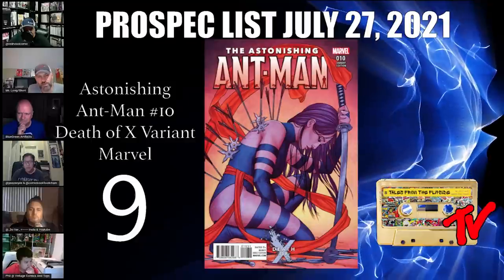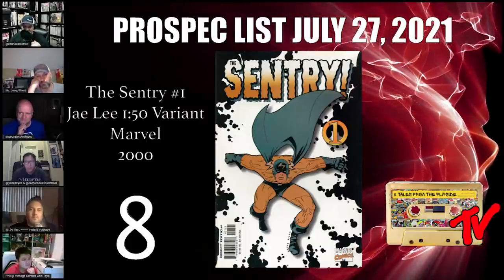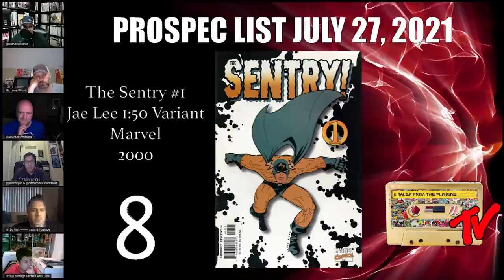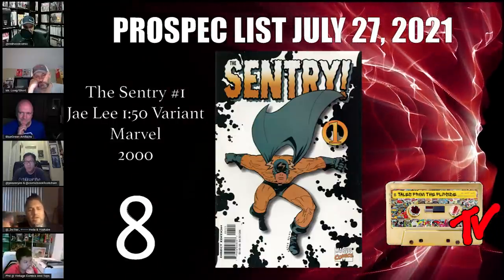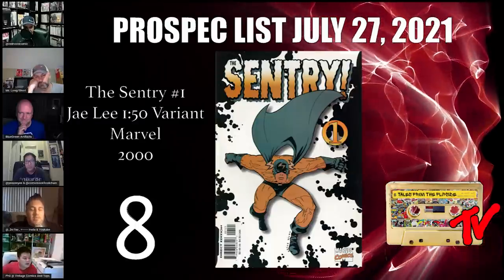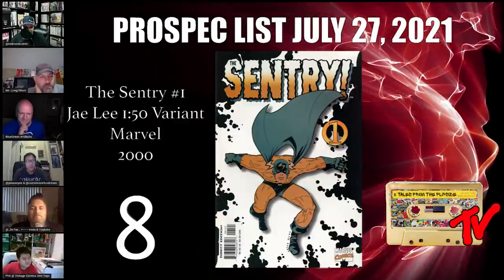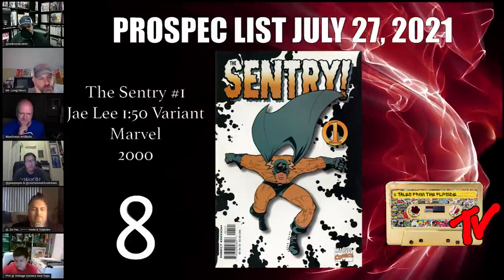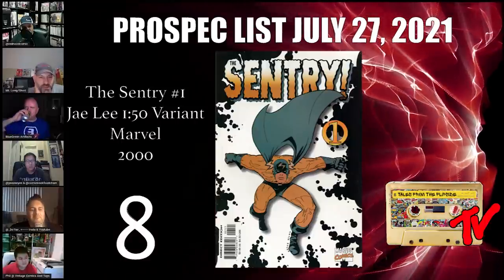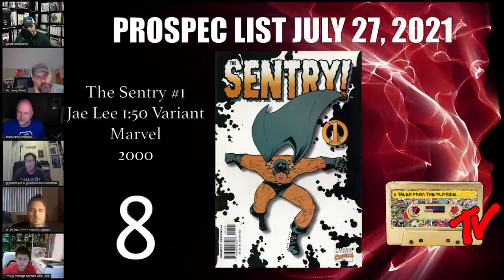At number 8 we have Century #1, the 1-in-50 J. Lee variant. There's a bit of history here — the cover art on the 1-in-50 is by J. Lee, and the San Diego Comic-Con version is also J. Lee, even though there's been some confusion. The character was kind of forgotten, and the artist signed under a pseudonym to keep everyone guessing, but it was actually drawn by J. Lee. It was part of the hook they were playing on consumers around this book.